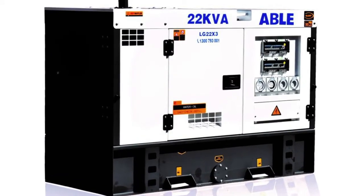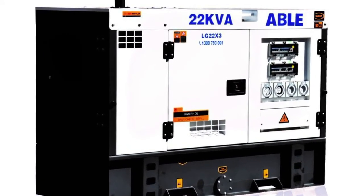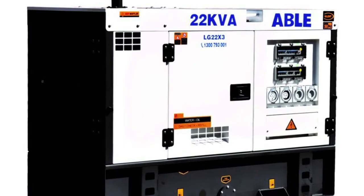Our diesel generator represents great value and reliability, and is one of the most popular in our range. Australia's extreme heat is no match for our water cooling, and our three-cylinder low-rpm engine will run longer, quieter, and more efficiently.